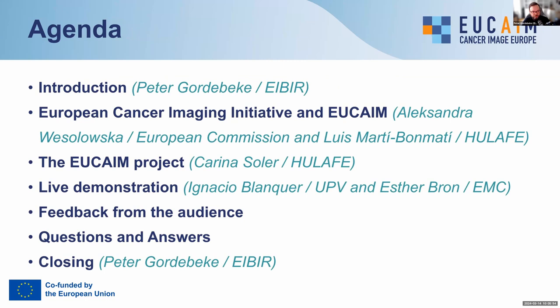For our agenda, we have a couple of points. First, this is the introduction by myself, Peter Roderbeck. I'm a project manager at IBIR, the European Institute for Biomedical Imaging Research, and I'm also the project coordinator for the EUCAIM project. Then we have a brief introduction on the European Cancer Imaging Initiative and how EUCAIM fits in, presented by our project officer from the European Commission, Aleksandra Wesolowska, and Luiz Bonmati, the scientific coordinator of the project.